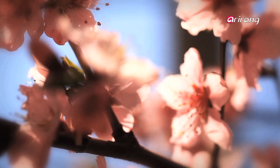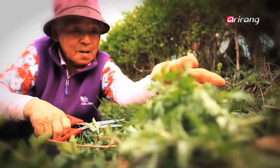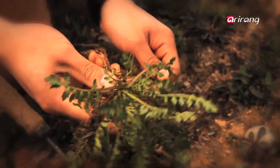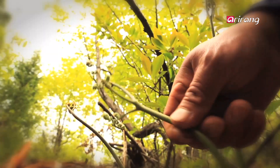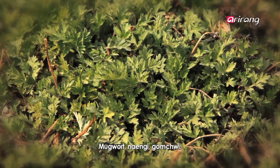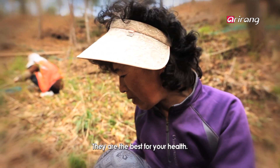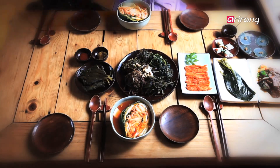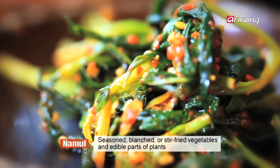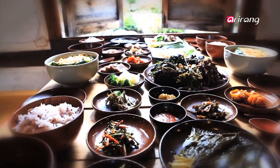On a warm spring day, Korean women head to the mountains and fields to gather naengi, bracken, mugwort, and all that nature has to offer. In Korean cuisine, namul brings the best of seasonal plants, a gamut of flavors and nutritional balance to the table.